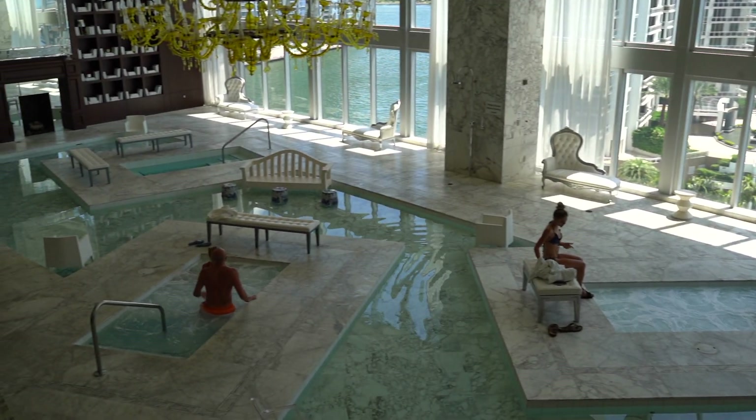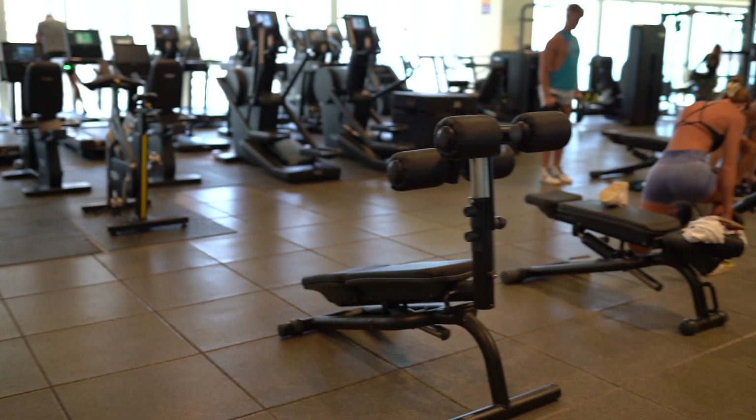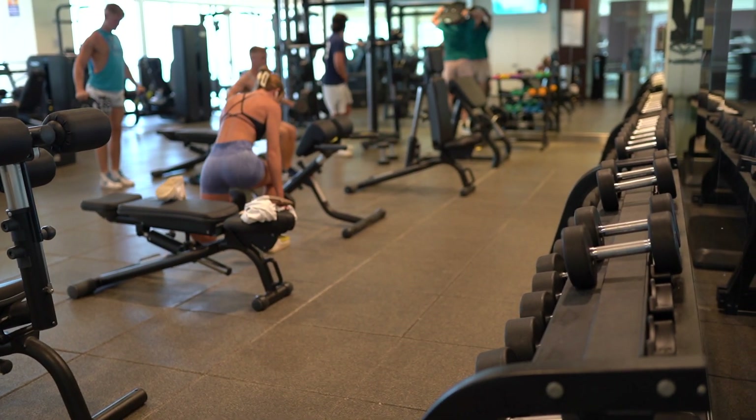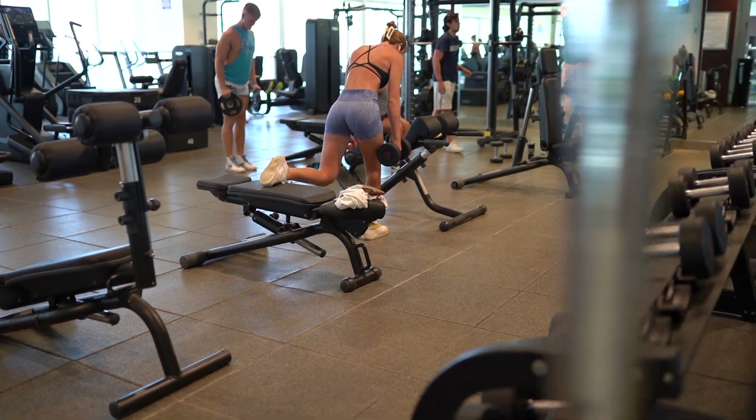The building has a state-of-the-art spa, covered and completed by marble. The gym is just unbelievable and well-equipped. It has all the machines you can ask for. They actually replace the machines very often and keep it very up-to-date.